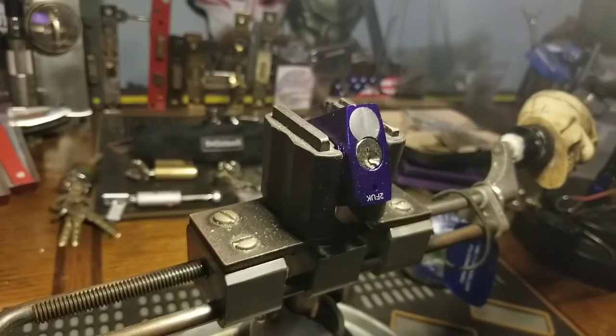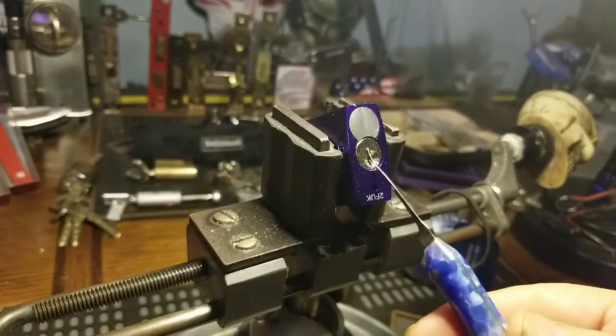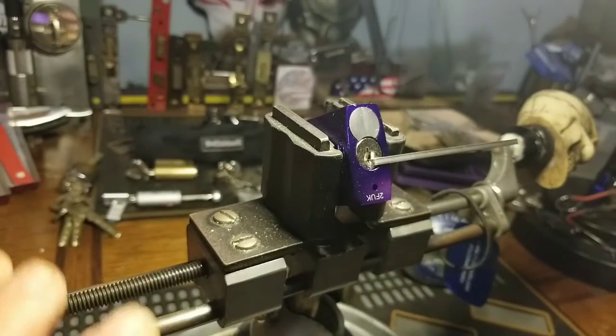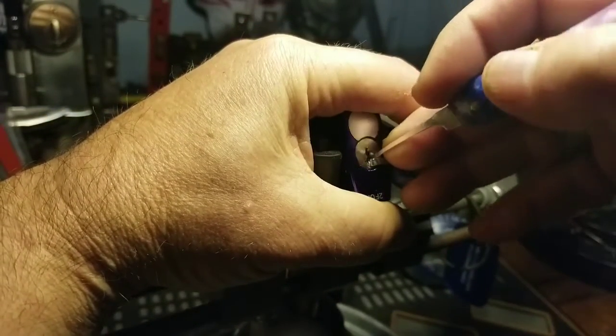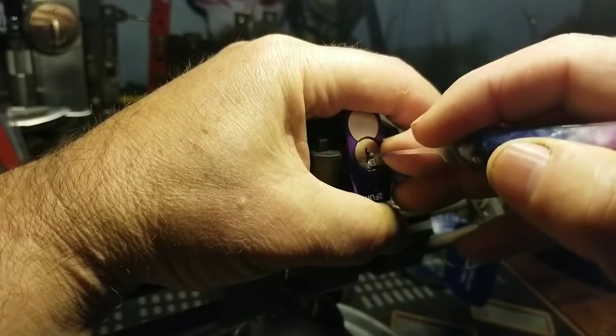I'm gonna go bottom of the keyway. This is just too hard to get a tension wrench in there, and why not — I've got plenty of room on the bottom. I'm gonna use this homemade Juice and Carson pick and I'm gonna pick off my tension wrench. Let's see what I can do.